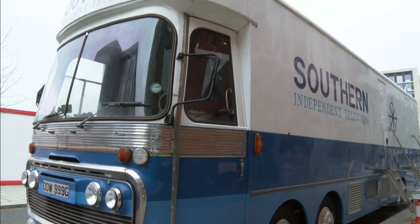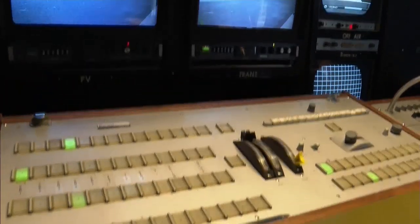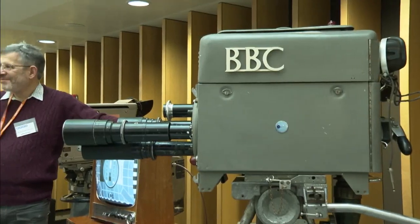Parked round the back of the venue is Big Bertha, one of the UK's first colour outside broadcast trucks, carefully restored to its original spec by the Broadcast Engineering Conservation Group. The engineering skills that went into the British colour cameras of the period — we were leaders at the time — and those engineers' memories and skills are now being lost.